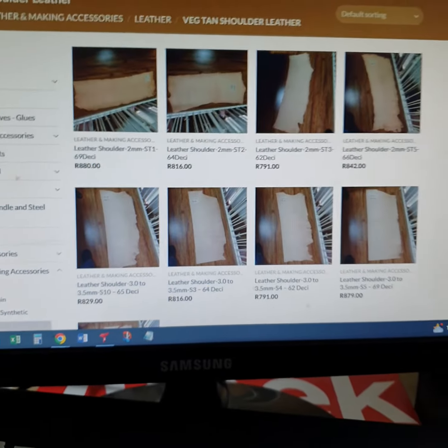We also still accept manual EFT for those who don't want to pay online. Courier fees have now become standard across the board — you'll notice that when you are checking out. We will continue supporting the PostNet option, and those who want to arrange their own collection or get a courier to collect from us, that's still fine as well.